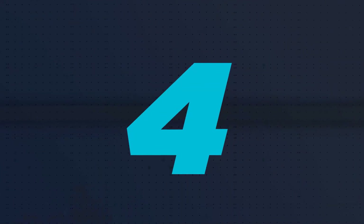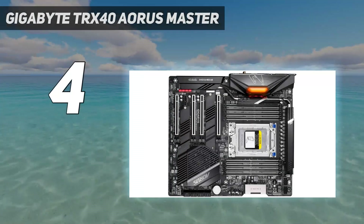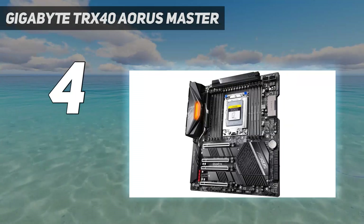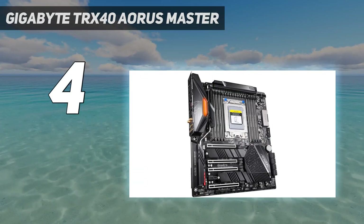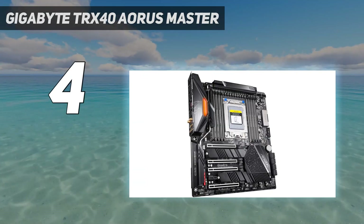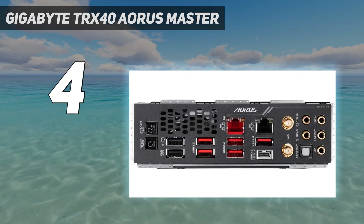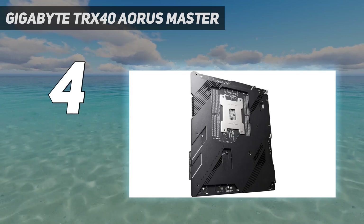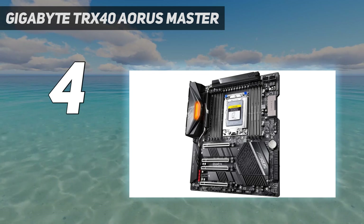Coming in at number 4: the Gigabyte TRX40 Aorus Master. This is where you can seriously blow through your budget quickly. This motherboard has a price tag that matches that of an entire PC build. This board unlocks support for the latest Threadripper processors from AMD, which can sport up to 64 physical cores. There are also 8 DIMM slots for ultimate RAM capacity and plenty of other useful features.